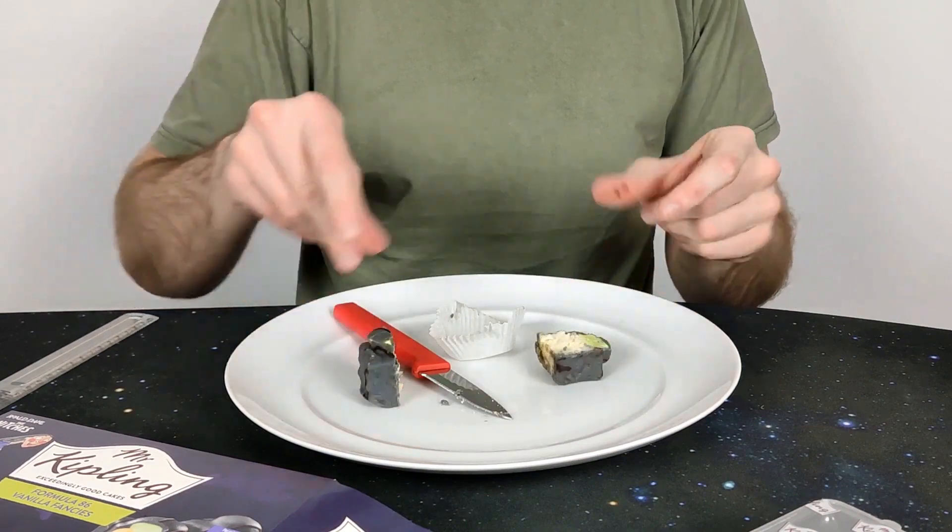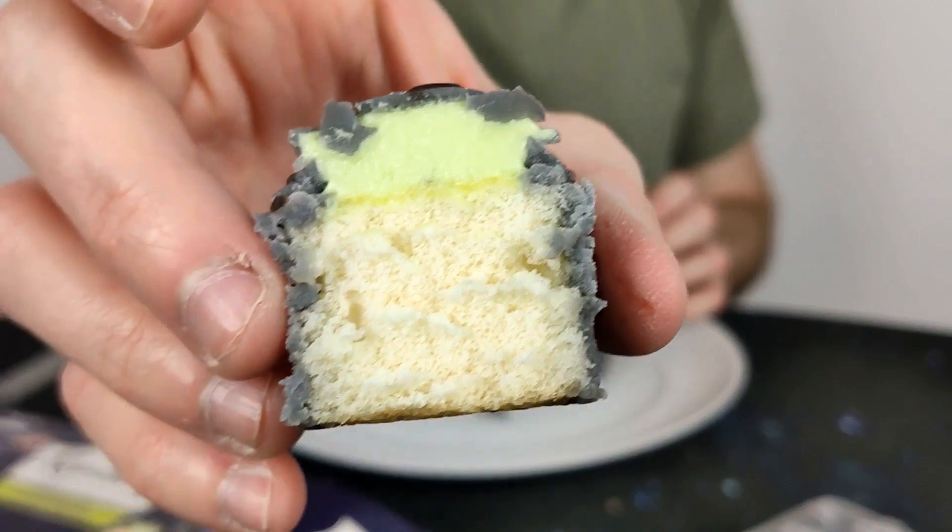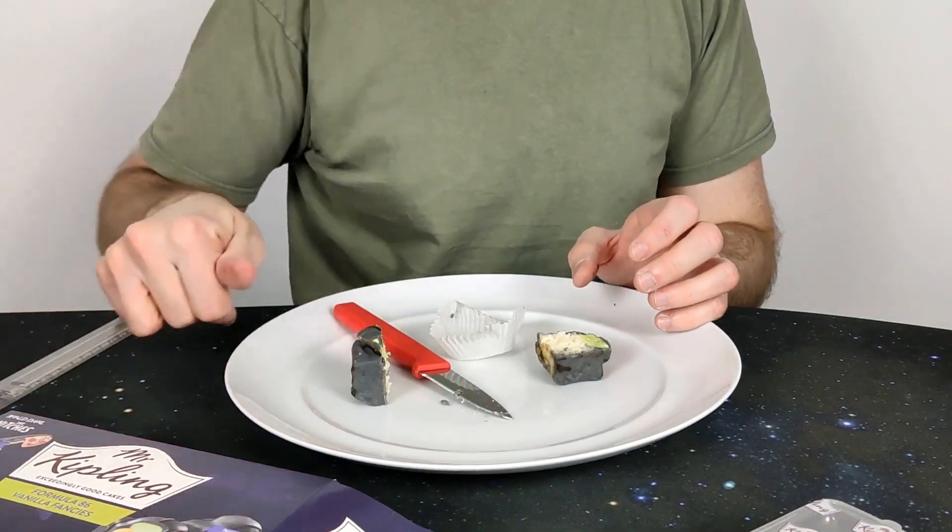I think that looks good — a good treat for Halloween for kids as well, if they come around. The proof's in the pudding — literally in this case. So let's give them a taste.